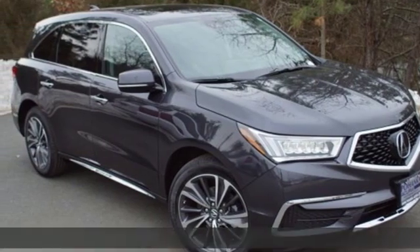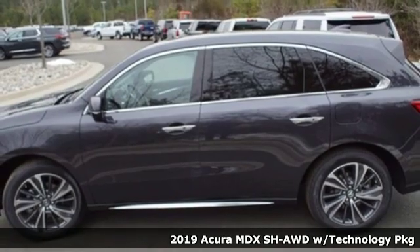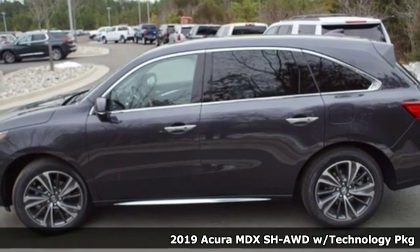It's a new 2019 Acura MDX — three rows of luxury, entertainment, and precision. It's equipped for all your driving needs and wants.